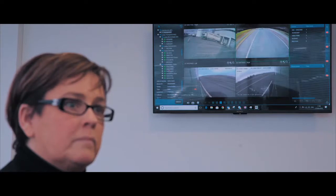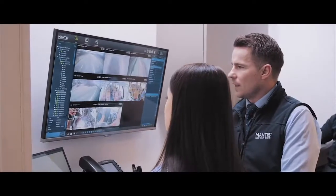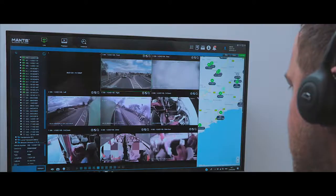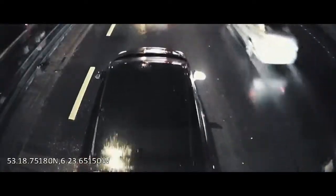See your fleet in real time with Mantis Live. The app allows you to make quick and informed decisions wherever you are. The multi-camera system provides a crisp image in 1080p full high-definition that ensures your vehicle is protected from every angle, especially against insurance claims.